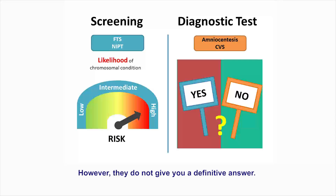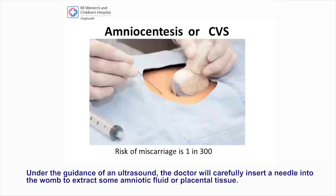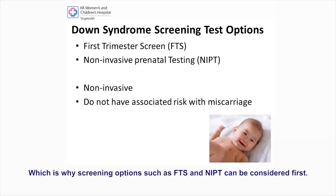However, these tests do not give you a definitive answer. A screen positive result does not mean that the pregnancy is definitely affected. The most accurate ways to test for Down syndrome in a pregnancy are through amniocentesis or CVS. Under the guidance of an ultrasound, the doctor will carefully insert a needle into the womb to extract some amniotic fluid or placental tissue. These procedures allow for the detection of Down syndrome as well as other chromosomal abnormalities, but they are invasive and have a risk of miscarriage associated with them.